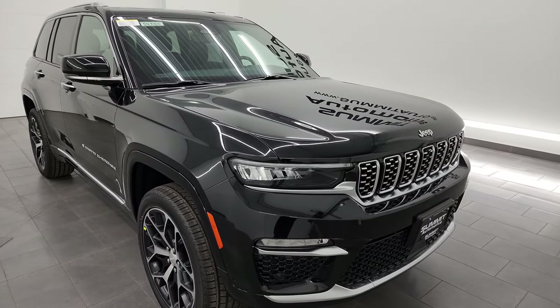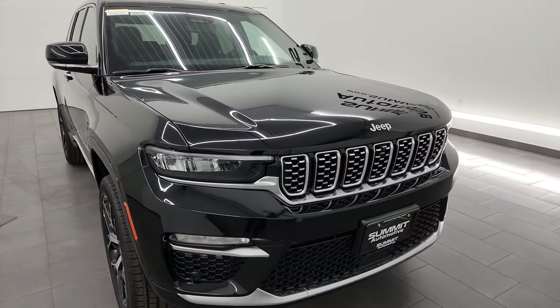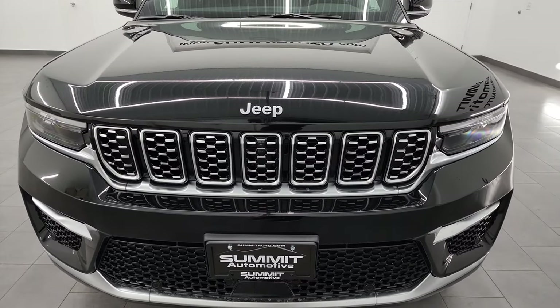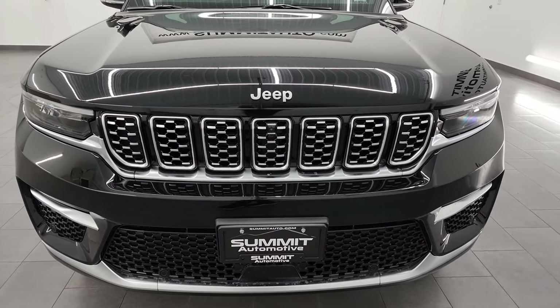This one has the 3.6-liter Pentastar V6 engine putting out 293 horsepower. It's paired up with the 8-speed automatic transmission. It's going to get you 26 miles per gallon on the highway, 19 city, for an average of 22 miles per gallon.